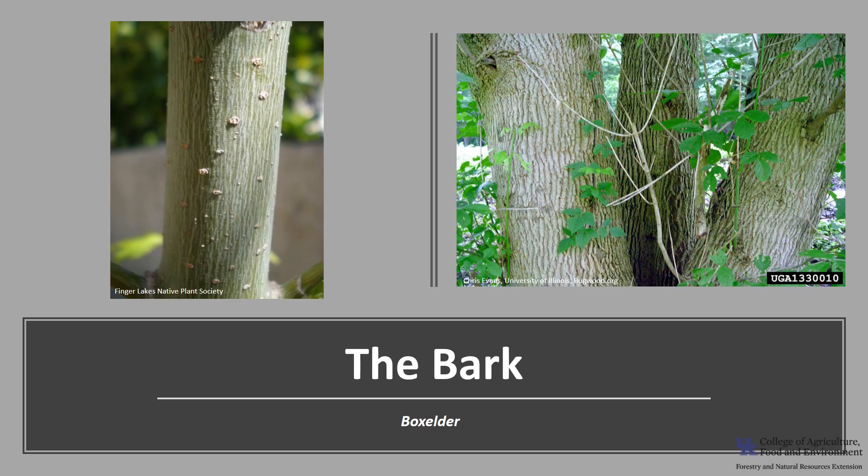The bark is thin, light brown to gray, with shallow interlacing ridges on mature trees. On younger trees the bark appears green, turning light brown to gray, often with a warty appearance.